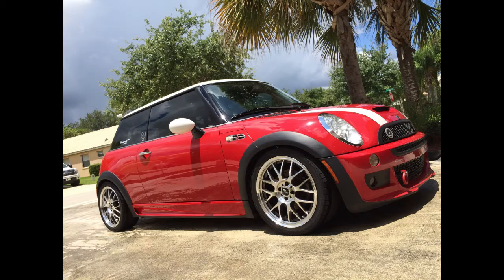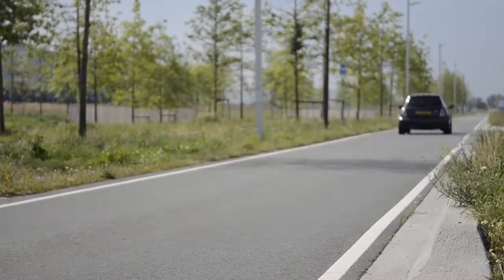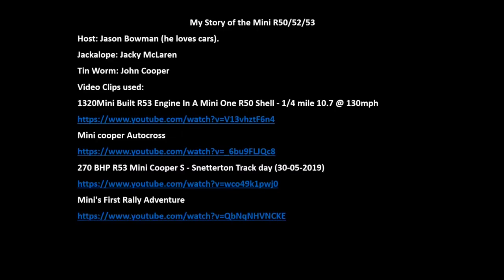In my mind the Mini is a lot of bang for your buck for such a good-looking, fun-to-drive car. Thanks for watching Jason Bowman Loves Cars and my story of the Mini Cooper. I hope you enjoyed it. Please remember to like, subscribe, and comment if you enjoyed it. Thanks for watching — I'll see you next time!